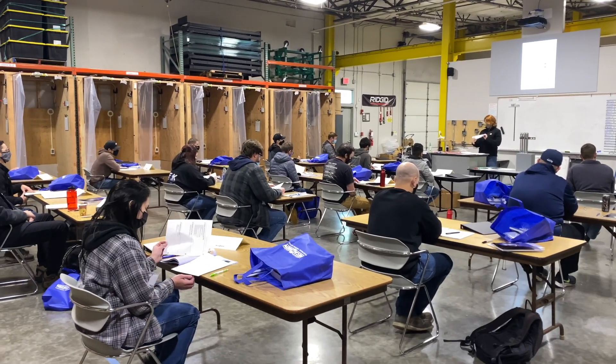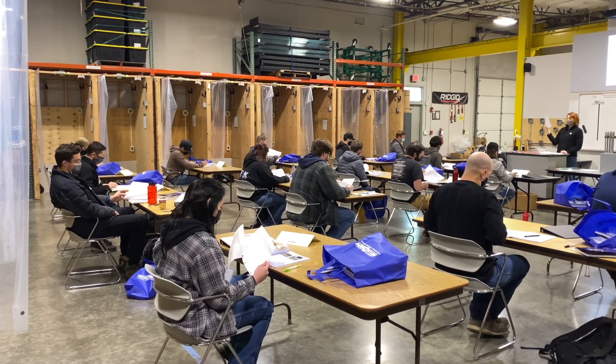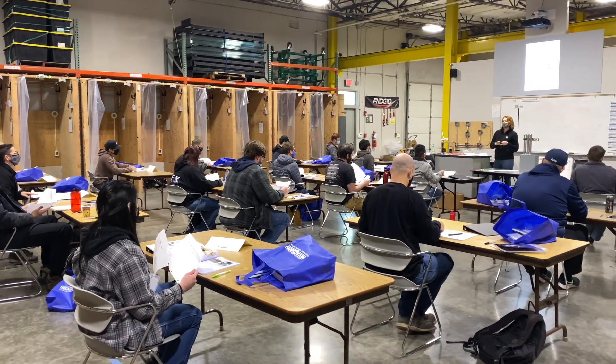Upon getting accepted into one of the three apprenticeship programs offered here, brand new apprentices go through a two-week basic skills class where they learn basic electrical and safety skills they'll need before going on to a job site. This two-week basic skills class is often called boot camp, and it is here that apprentices receive their free hand tools. As long as these new apprentices make it through boot camp and don't get kicked out, these hand tools are theirs to keep forever.